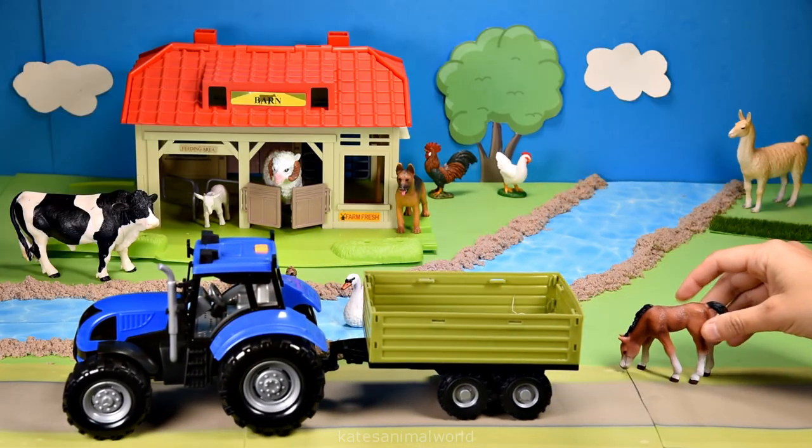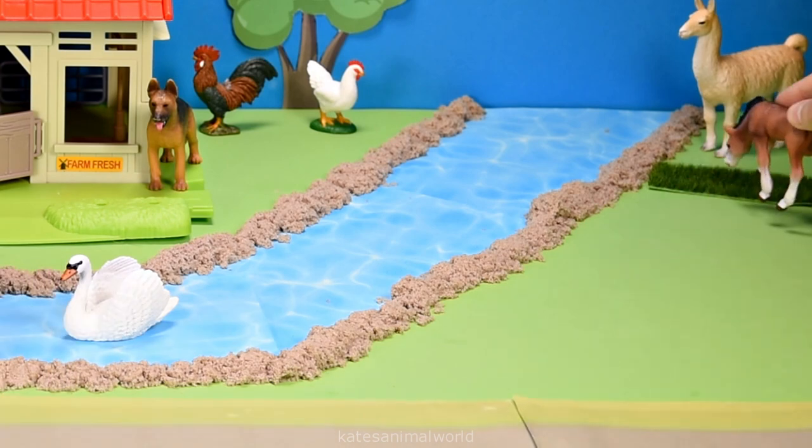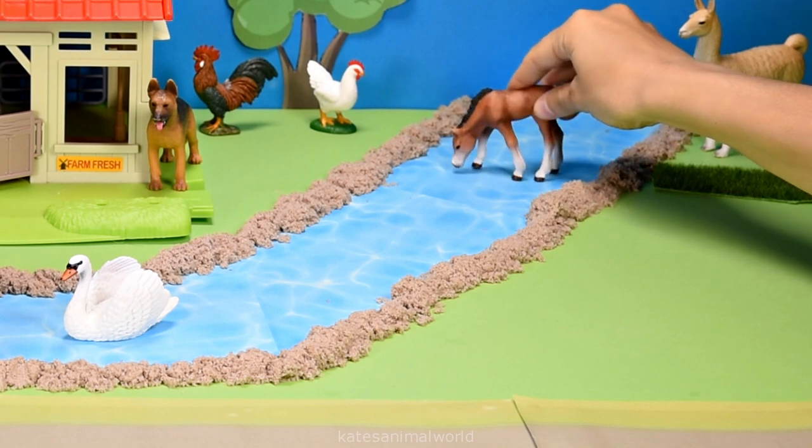Who's in the back of the tractor? It's a brown horse. It looks like they're going to have some of the llama's grass. Horses also like to eat grass just like llamas.